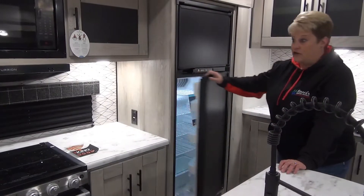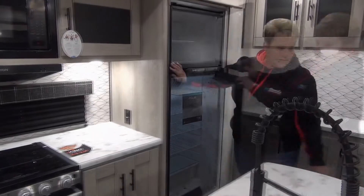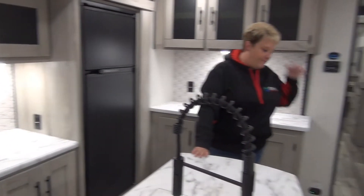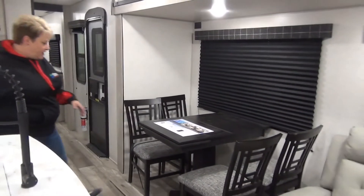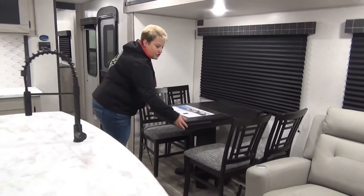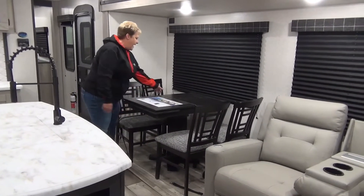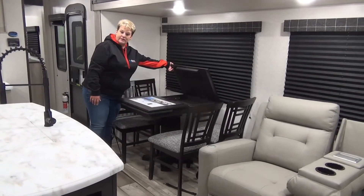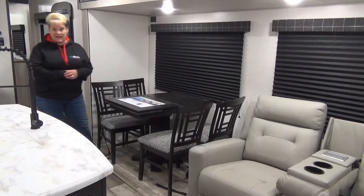You've got your eight cubic foot two-way refrigerator — so propane and electric — and your five-piece dinette set here with your free-standing table and chairs. There is a little extension on the table that gives you about another foot if you want to put an extra chair up, and some storage at the back — a nice place to keep your crib board, cards, placemats, that sort of thing.